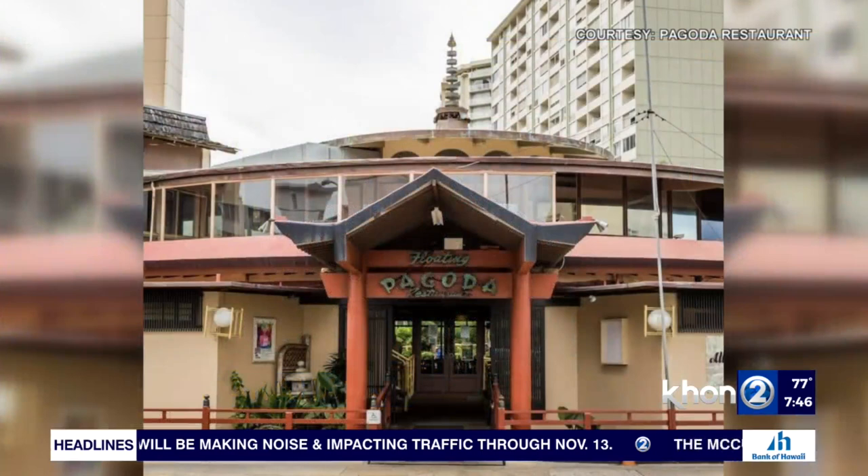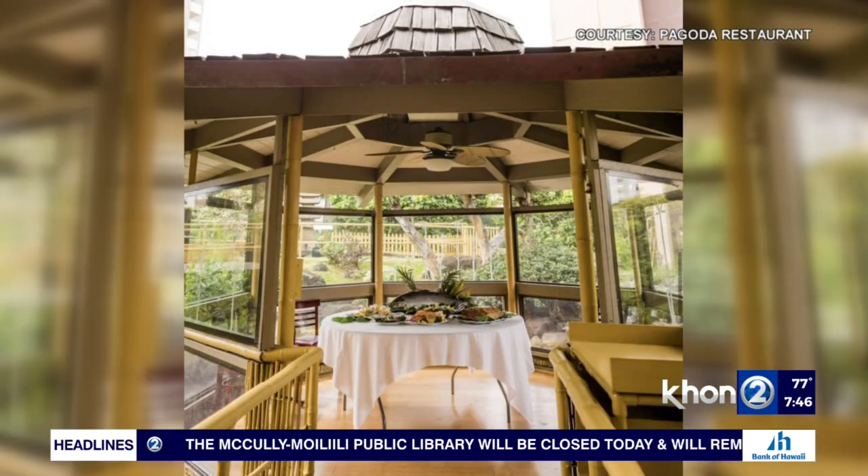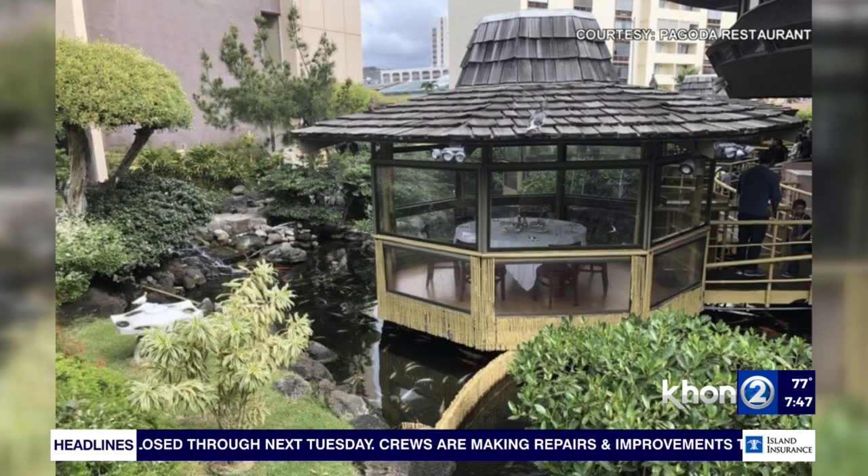It all started with the Pagoda Hotel, and it's been almost 60 years. Our original owner wanted a getaway in the center of Honolulu, so that's when he decided to build this Pagoda restaurant. The great thing about it is the koi pond, which is featured surrounding the restaurant.